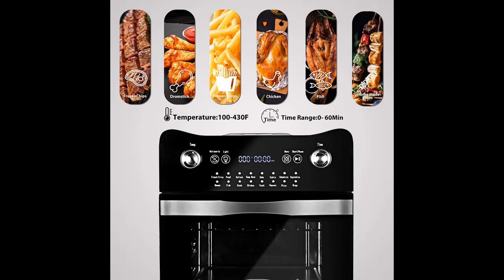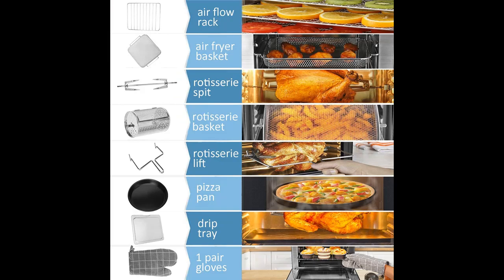Simply prepare your food, then adjust the cooking time and temperature, and it will give you crispy, delicious, healthy foods.